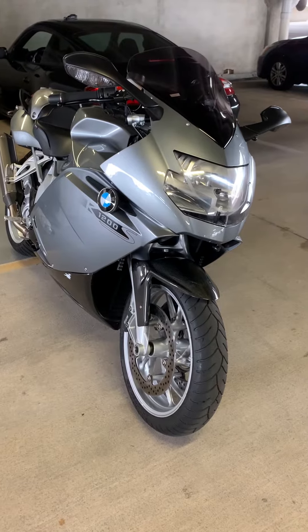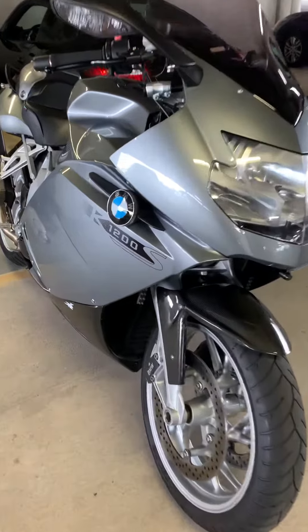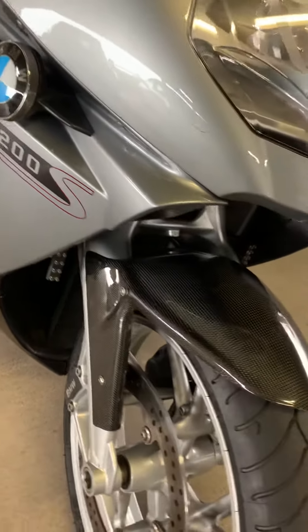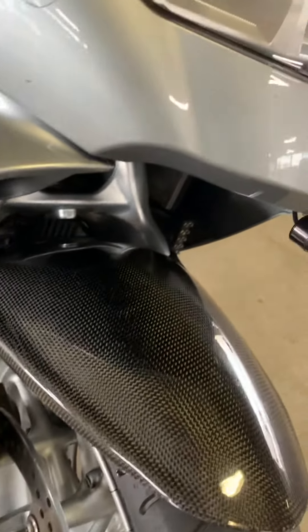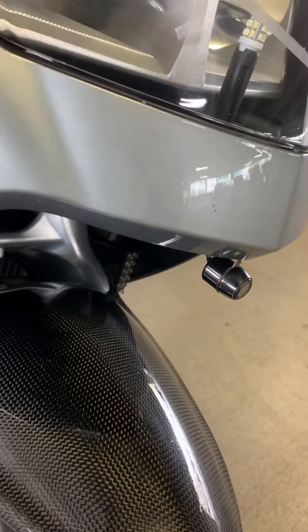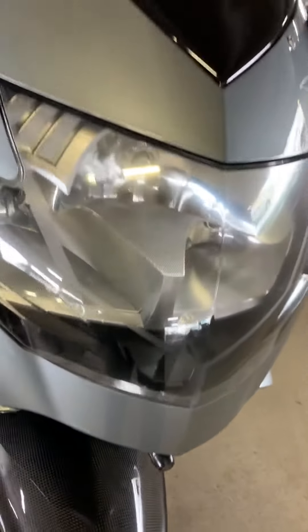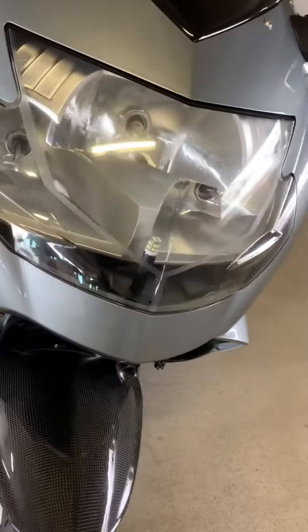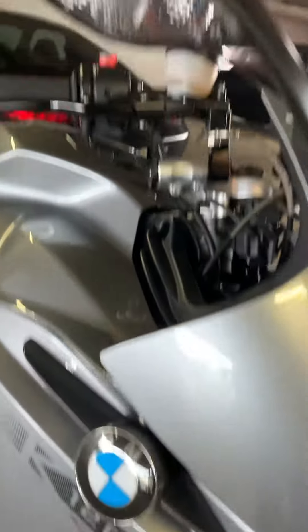My 2006 BMW K1200S. This BMW K1200S has lots of goodies on it: carbon fiber front fender, front and rear facing driving cameras that record for security when the bike is parked as well, high intensity LED lamps, MRA toiling windscreen, clear front turn signals.